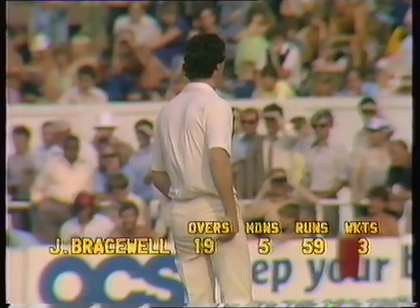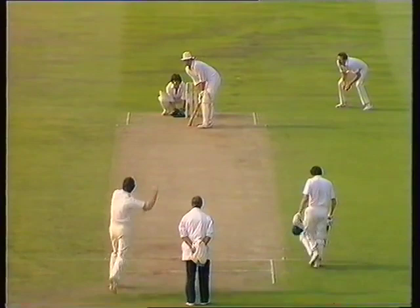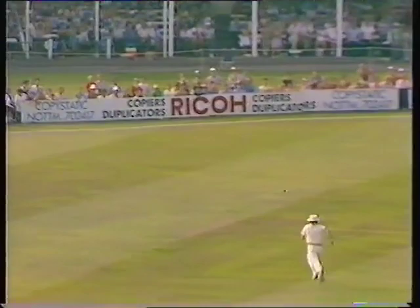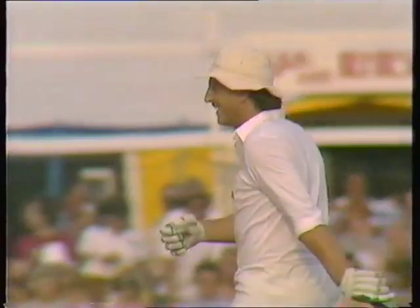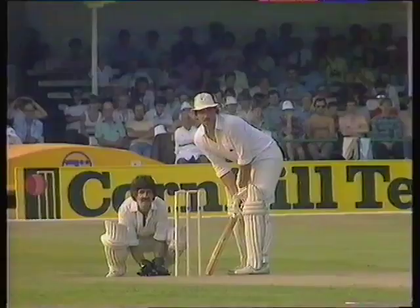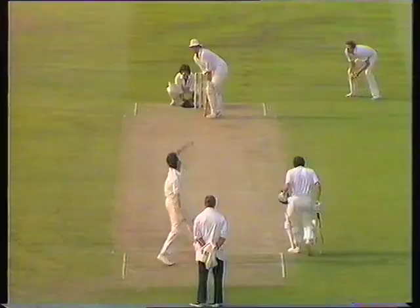19 overs, 3 for 59. Two back-pad catches and one LBW for Bracewell, going into Botham. There's the reverse sweep — perfectly timed, beautifully middled for four runs, the shot he'd made up his mind to play. And that's the way the 100 partnership went up between these two. A remarkable shot — he'd made up his mind he was going to play it, and it was in just the right place.